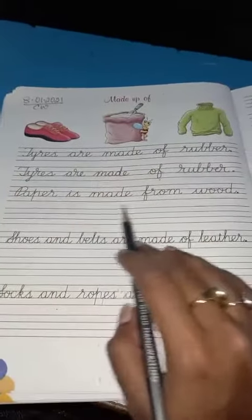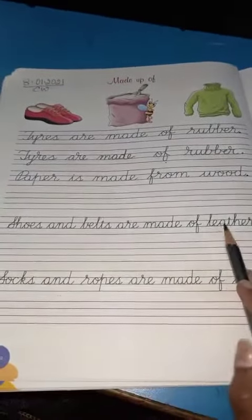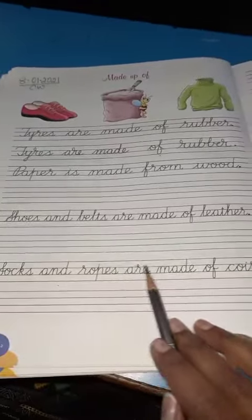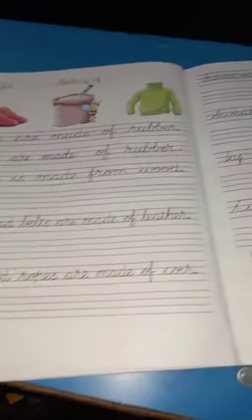The next line is: paper is made from wood. Third is: shoes and belts are made of leather. Fourth is: socks and ropes are made of coir. Like this, children, you are going to do page number 30 and page number 31.